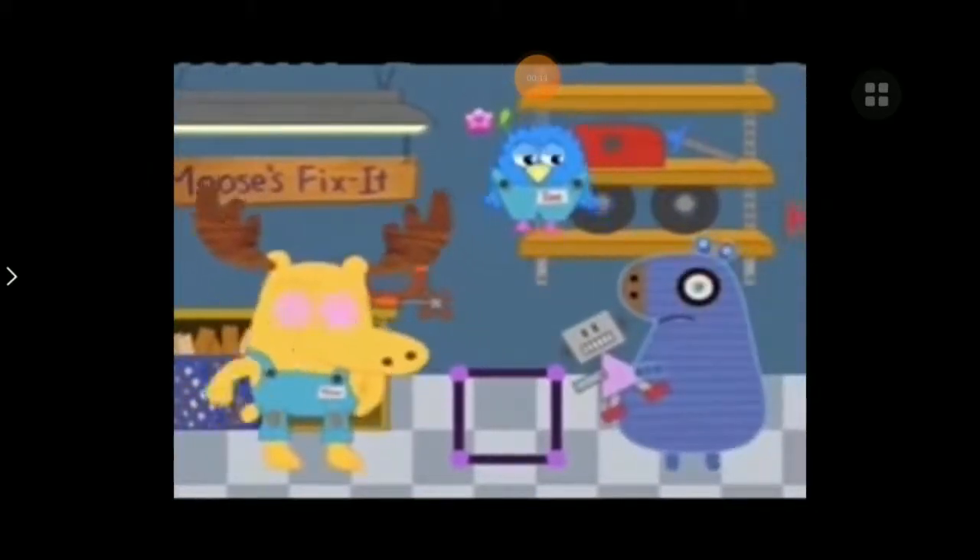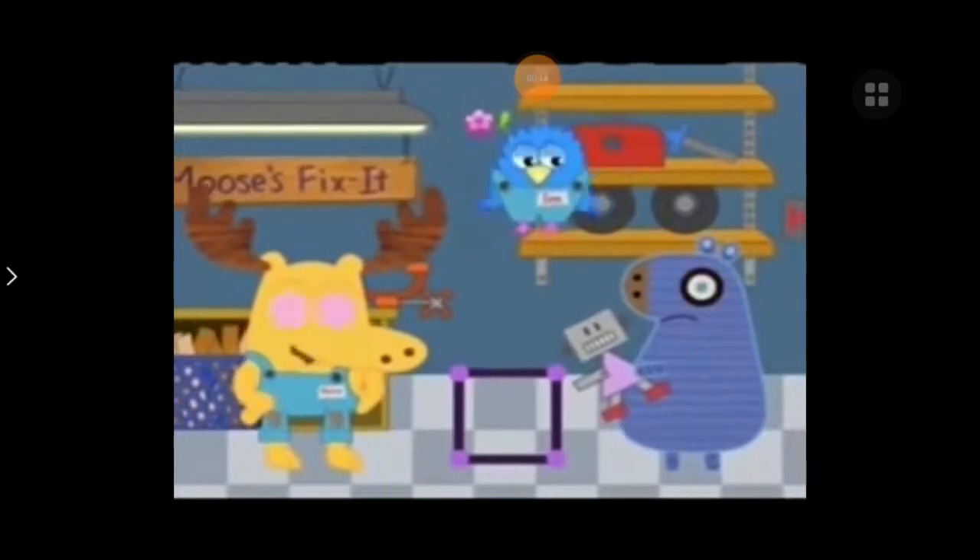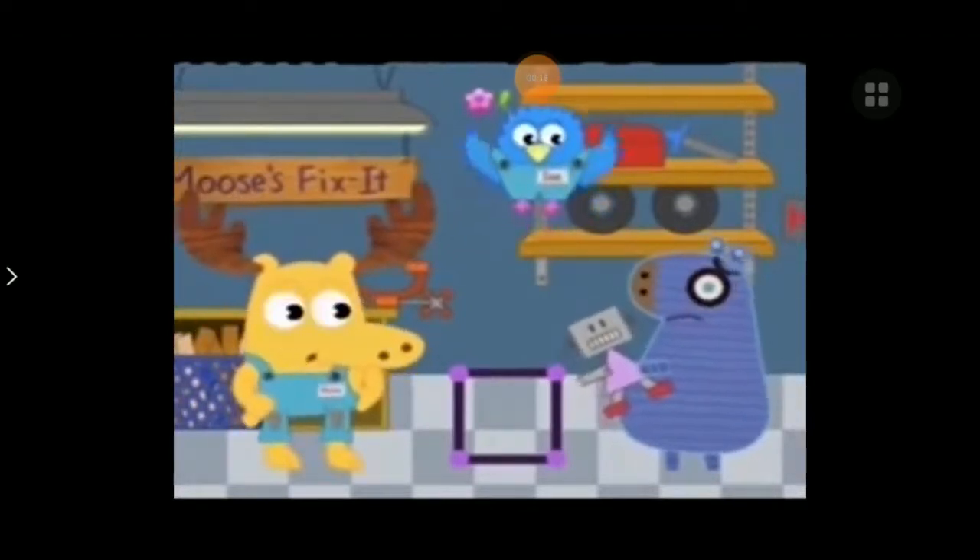Oh, greetings, customer. Welcome to Shape Repair. We can fix anything with the right shape. So, Henrietta, do you have something that needs to be fixed? I do. Look at my toy robot.